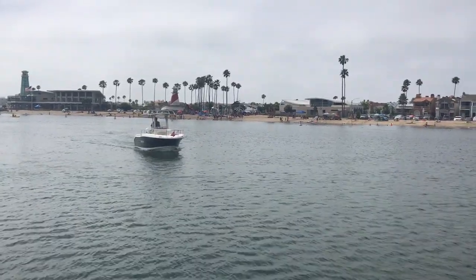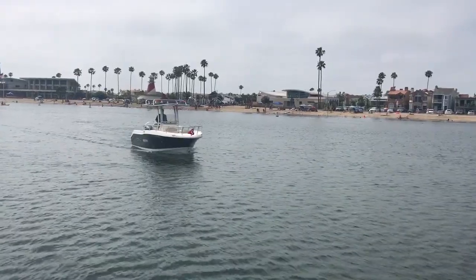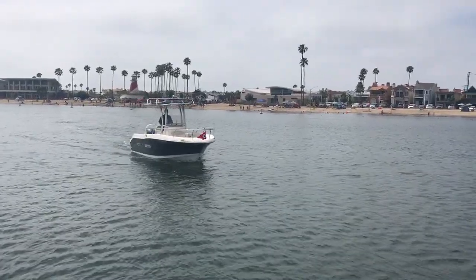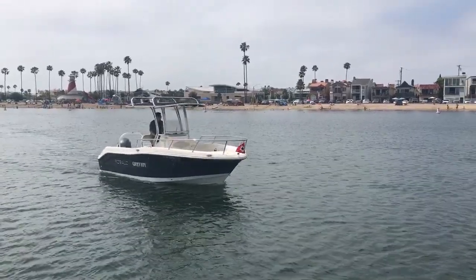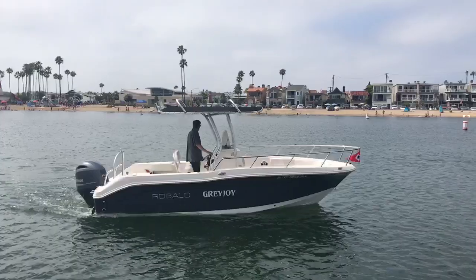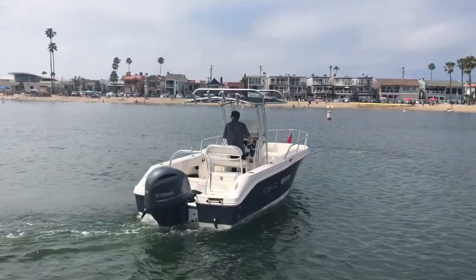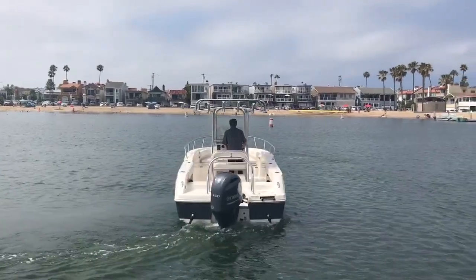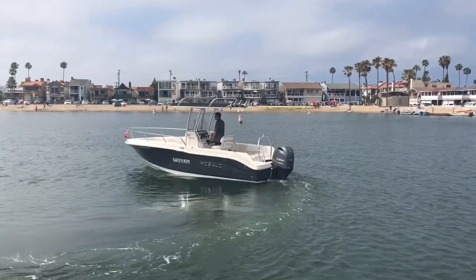Hey friends, here with Eric Mayle at Bayport Yachts, doing a little video of a like-new Rivallo 20. She's in fantastic shape and used really lightly. She's a Rivallo R200 and it's got a Yamaha 4-stroke 150 in just fantastic condition.